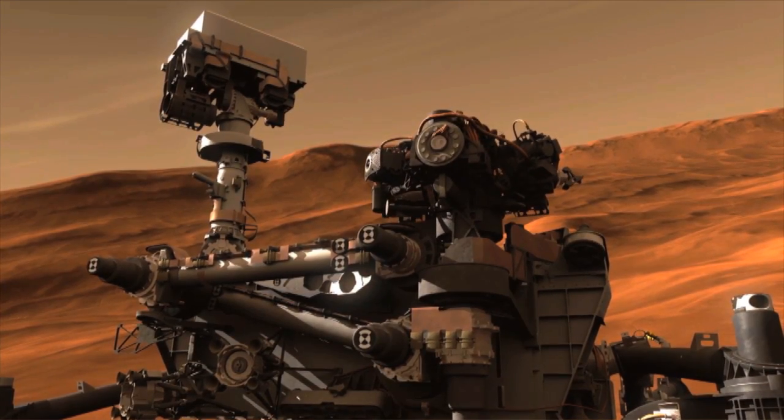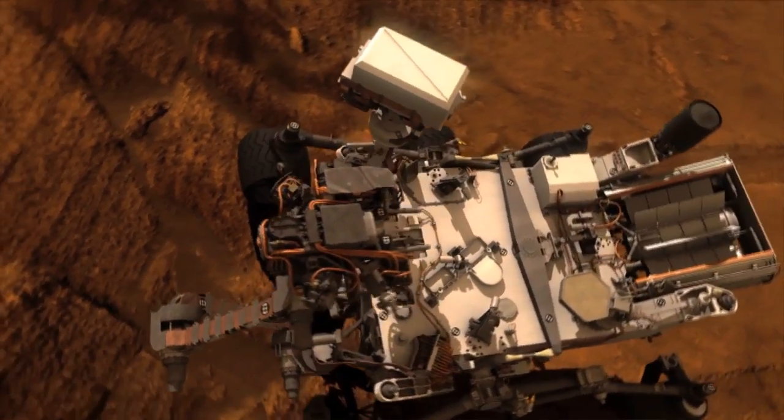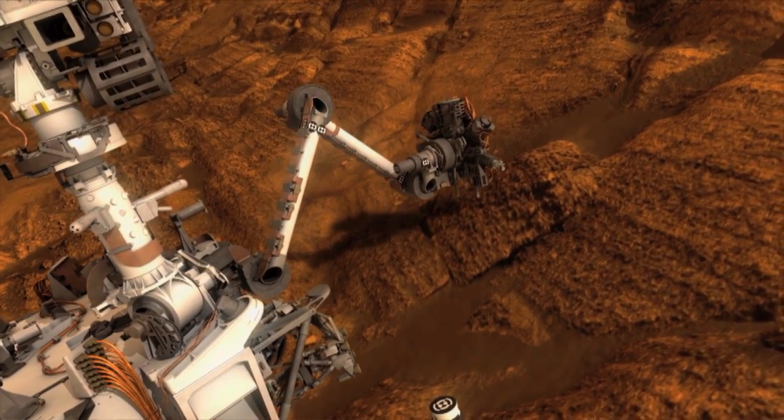One of the ten instruments on board the rover Curiosity will be CHEMIN, short for Chemistry and Mineralogy. Developed by Ames researcher David Blake and his team, it will use new technology to analyze and identify minerals in the Martian rocks and soil.